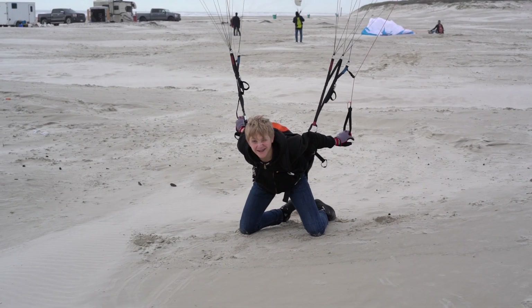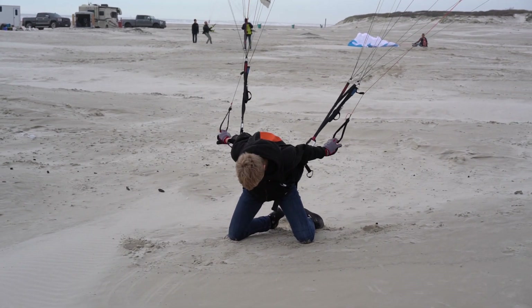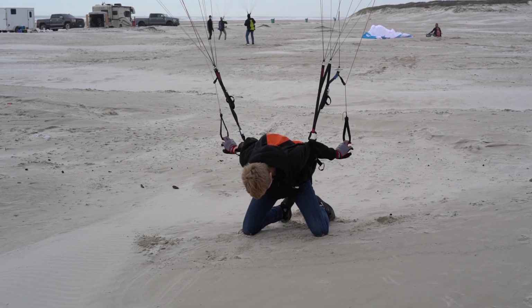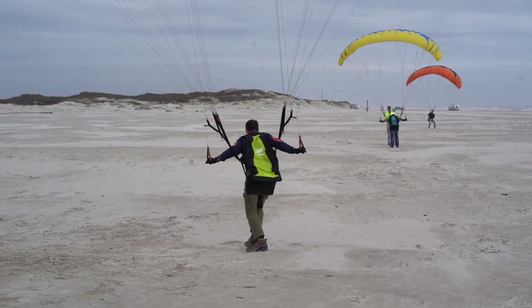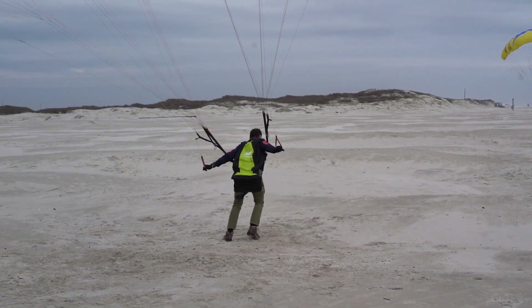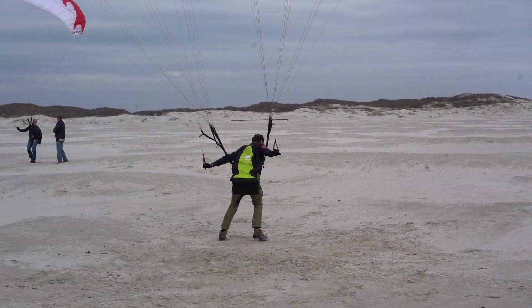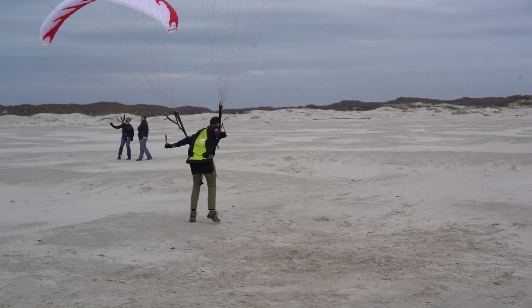Number three: a lack of glider control. This one should really go without saying — the better you are at flying that glider, the better you're going to be at launching it. The more practice you have underneath that thing, the more you're going to launch successfully. My tip is to get as much glider control practice as possible. That's why in training we spend so much time on glider control, because the more skill you have, the more fun you have and the safer you are.